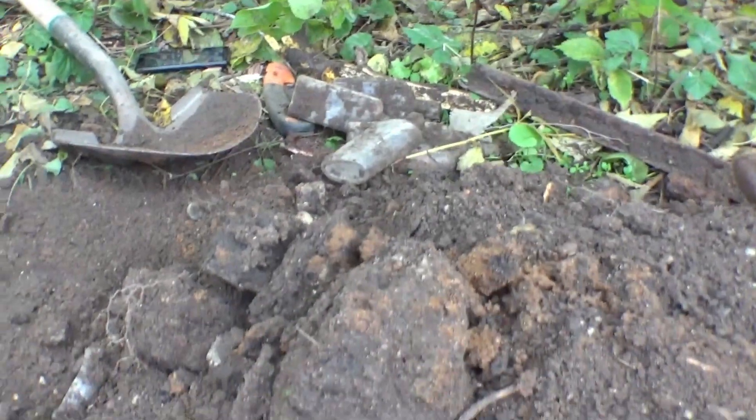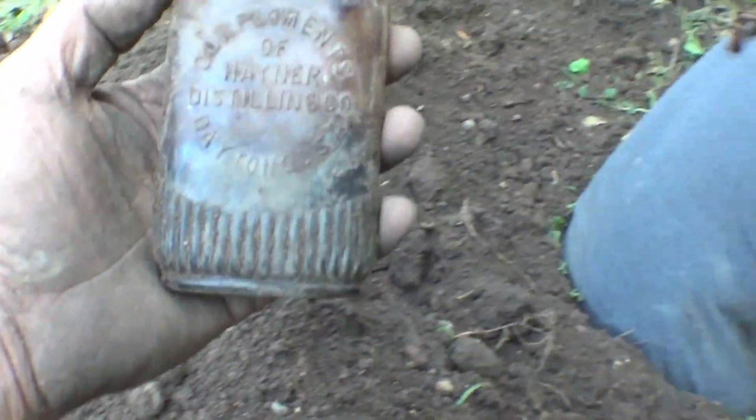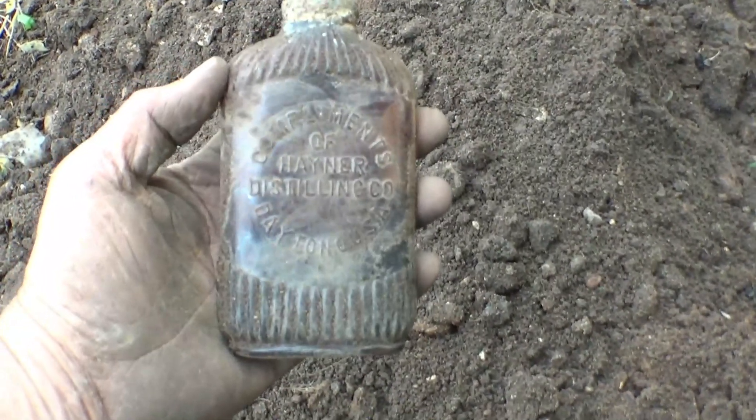The other ones he's got are unembossed coffin flasks, but that's how it goes. You know, you've got to keep digging. Keep trying and you're gonna hit something good. So let's see if there's some more down there. That one's gonna go to the van.